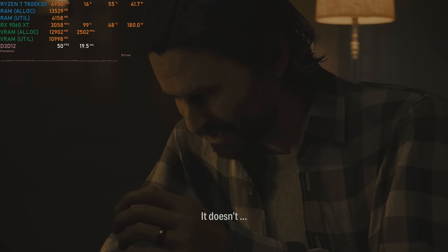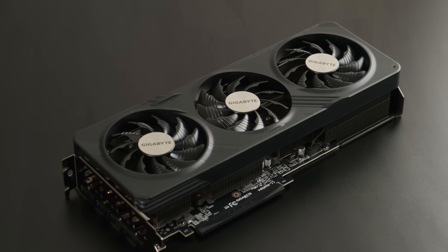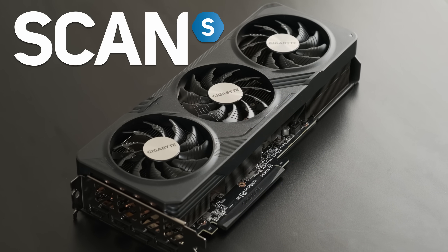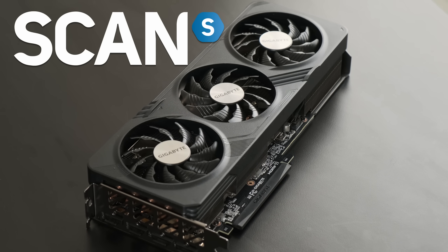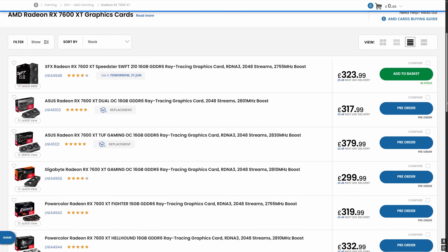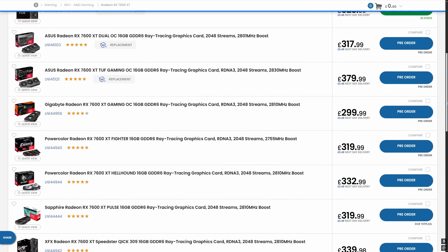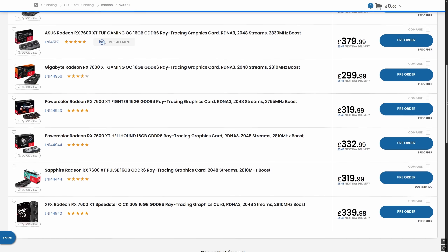Maybe I'll change my mind if there's enough demand for it. The RX 7600 XT was kindly provided for this video by Scan Computers. The 7600 XT is basically end of life at this point — they sent me one of the only models left, incidentally a Gigabyte Gaming OC, and there's no benefit to them in promoting it.